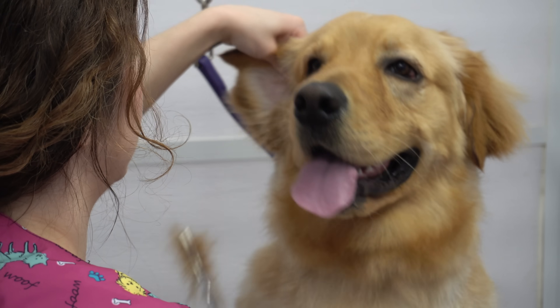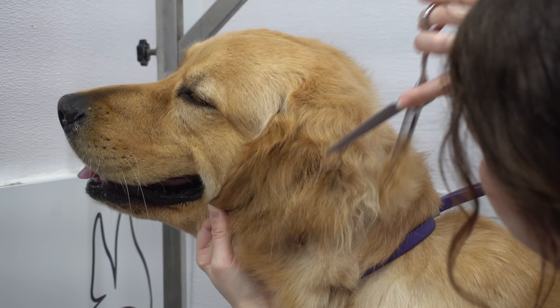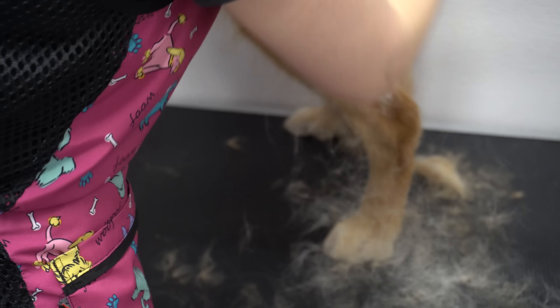After I cleaned up her paws, I tidy up her ears using my thinning shears. Then I de-shed her first with the undercoat rake and switch over to my favourite brush, which is the equi-groomer.